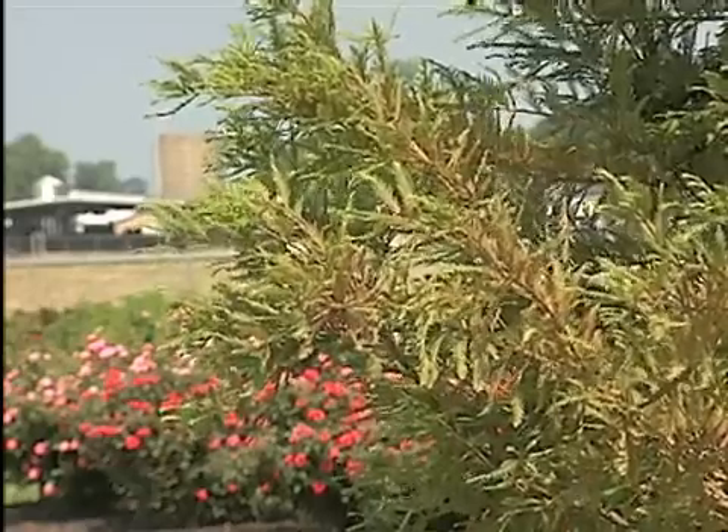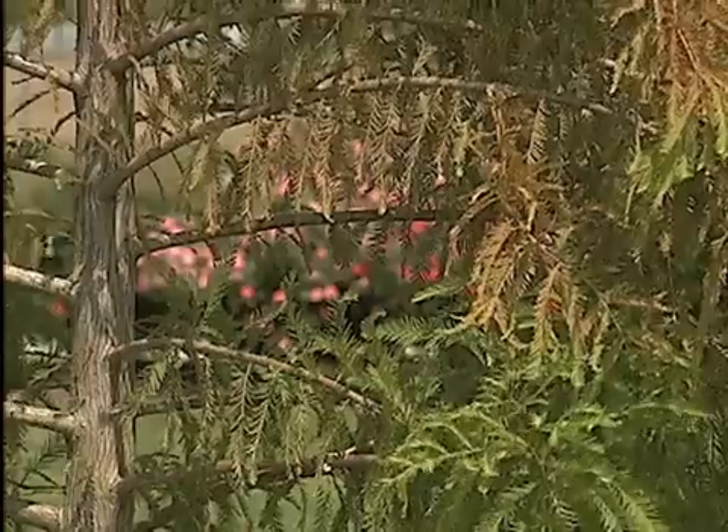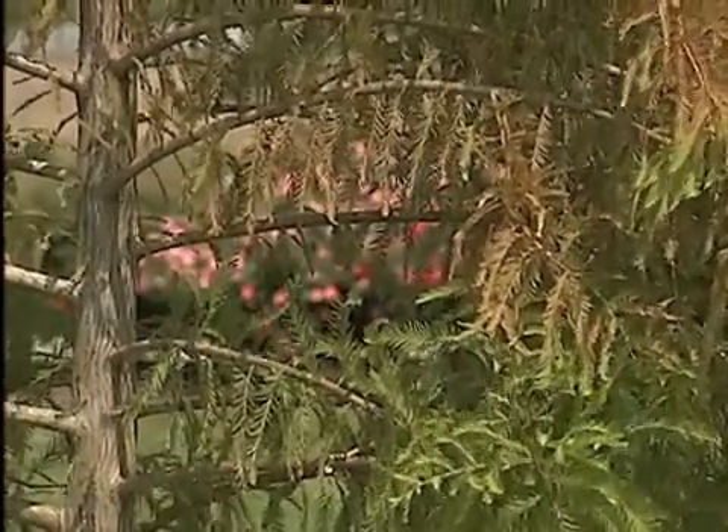That will usually get rid of the spider mites as well. So keep an eye out for your beautiful bald cypresses. If you do see this bronzing beginning to occur, don't panic too much — there's really no absolute need to control this pest. The trees will usually get over it on their own. For Get It Growing, I'm Dan Gill with the LSU AgCenter.